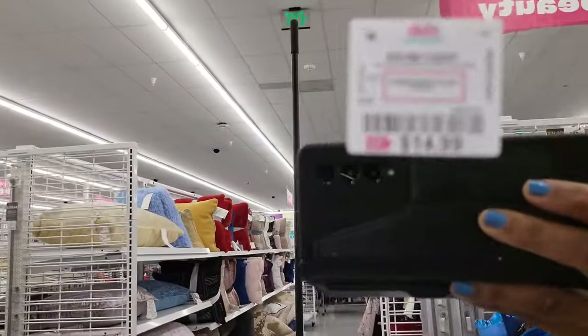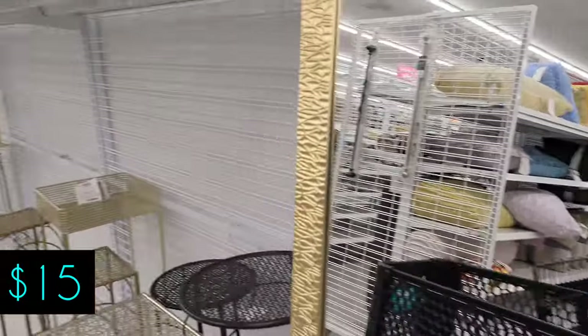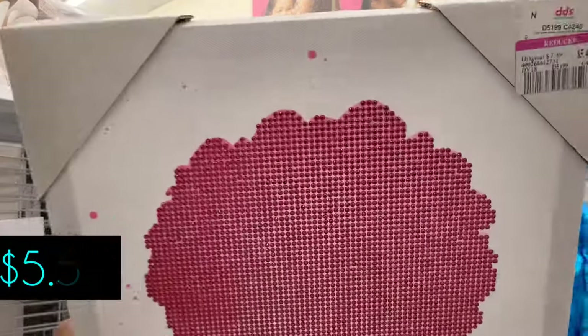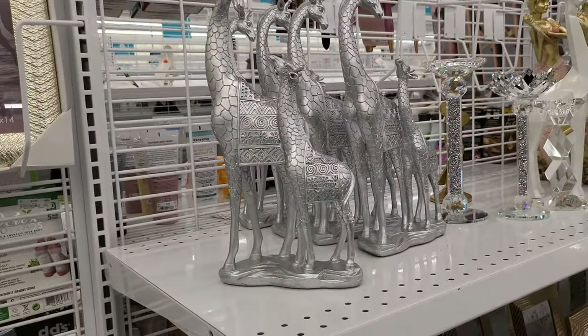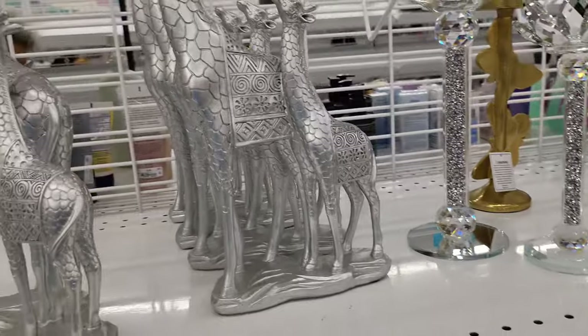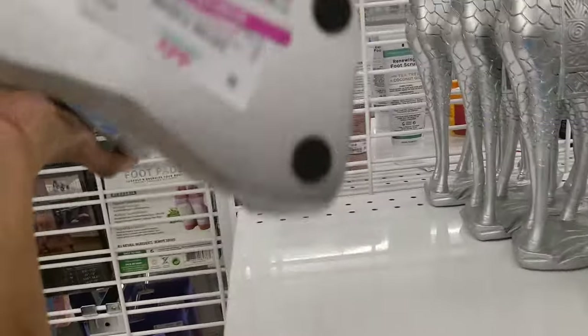Now we're going to check out some more things in the home area. We have these two pictures that look kind of Afro-ish with the hair — they're on clearance for $5.40. You can get two of them — they have pink rhinestones. Now we keep seeing these giraffes at multiple stores — Ross, DD's, Burlington. Looks like they're seven dollars, probably a clearance price.